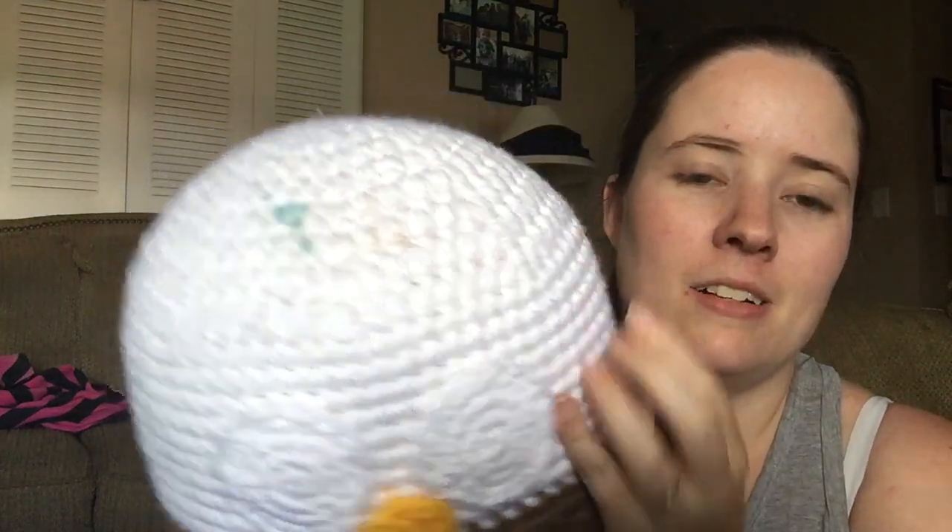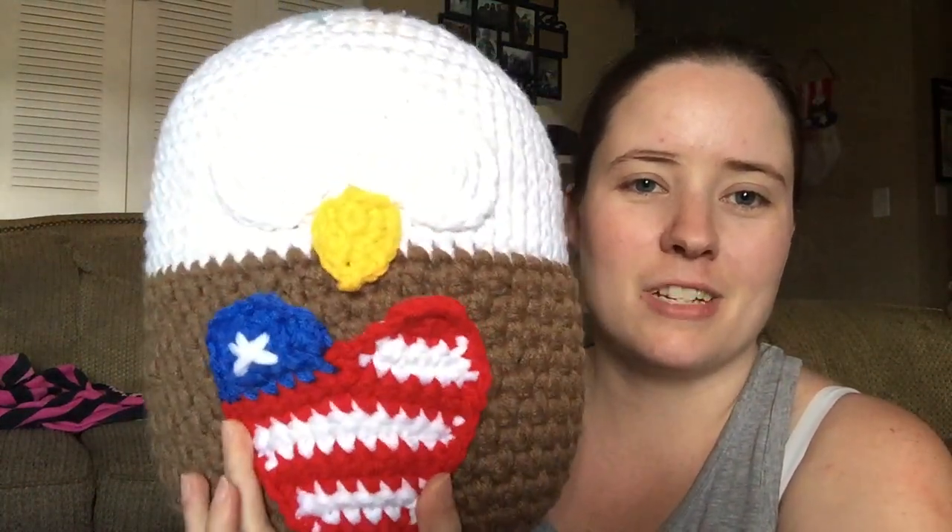It is my Spirit the Eagle Stuffy by Heidi Yates — it's a paid pattern and it's a patriotic type thing. It's a little blown out on camera. There's Play-Doh on it from Jesse, but the hat's going to cover that up. I did put the eyes on — I still have to put the pupils and the beak. His body's done and he does sit up on a flat surface. His wings are done, I just haven't sewed them on yet. I've also finished the flag heart belly piece that goes on his belly.